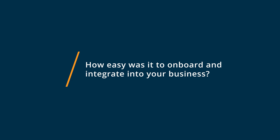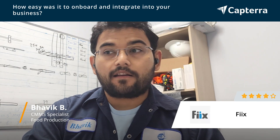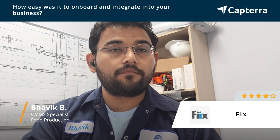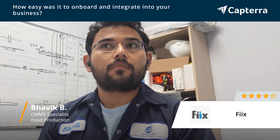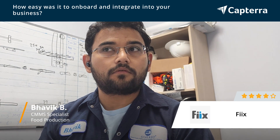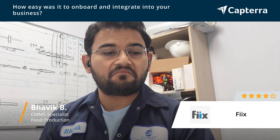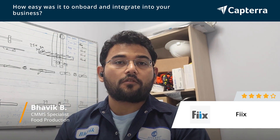In terms of onboarding FIX, it was slightly challenging, but not like other CMMS software I worked with previously. It was not too lengthy — pretty much easy, I can say — and was a good experience. There were no complicated things to get onboarded on FIX.